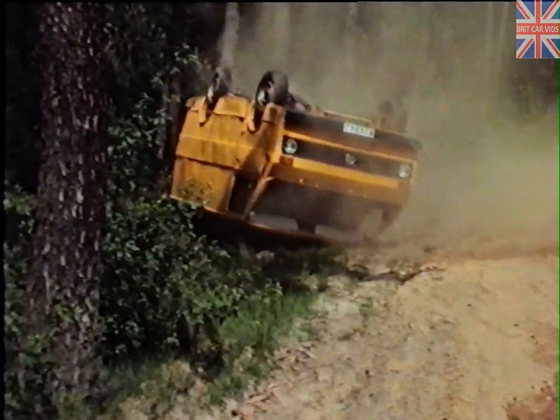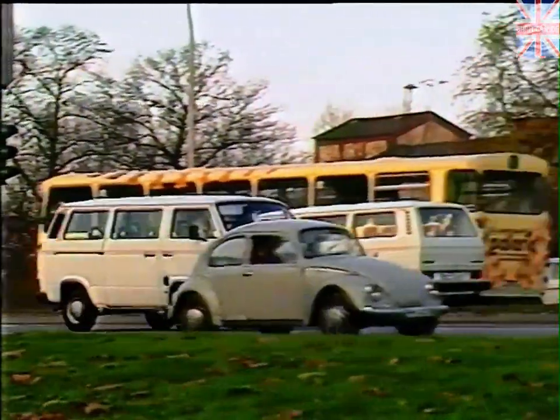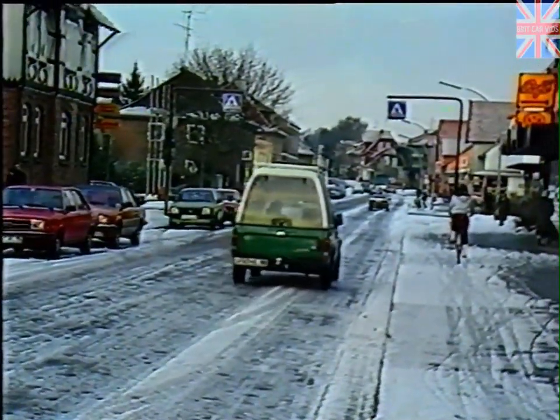All these tests were carried out on series vehicles. And the result? Even in critical situations, Volkswagen offers a high degree of safety for vehicle occupants, vehicle and load.